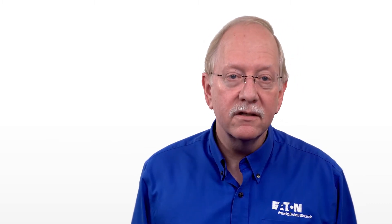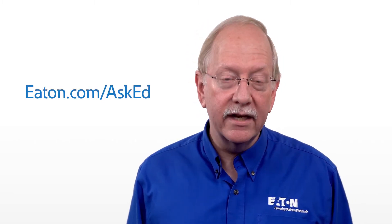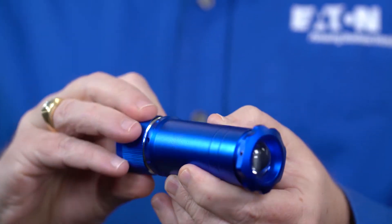So Dave, I hope this answers your question and thank you for contacting us. We're always looking for great new questions like this one, so if you have one, feel free to submit it at eaton.com/asked. If you do, there's a slim chance we may send you one of these cool new Eaton flashlights — and of course you'll want to check that battery storage date. In this case it's October 2014. See you next time on Ask Ed.